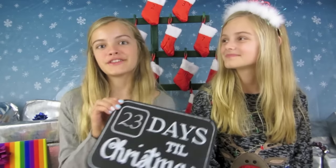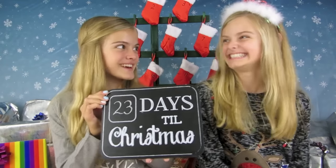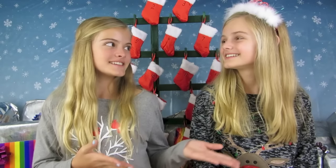Hi everyone! It's day number two of our countdown to Christmas and there are 23 days until Christmas. Today we are going to be opening up the second day of all of our advent calendars and Casey is going to get to pick out a present to open today.